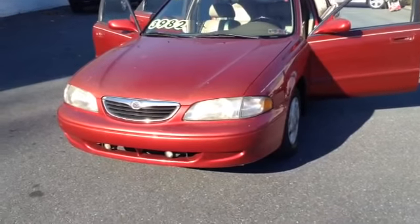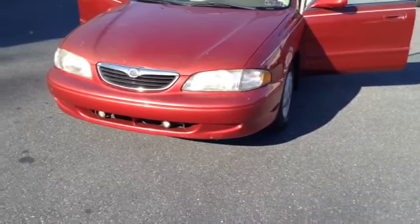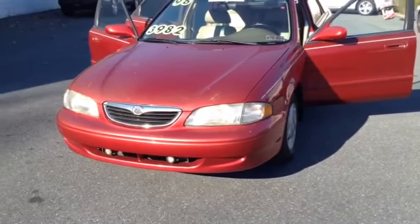Welcome to SkyLot, this is Chad. We're looking at a 1998 Mazda 626, stock number 97184V.